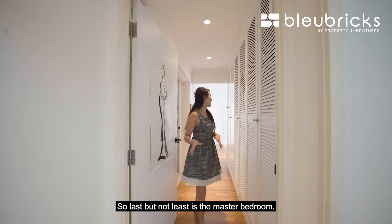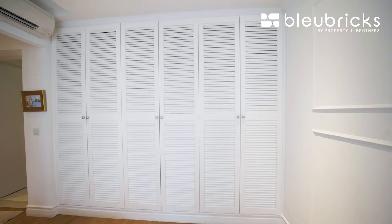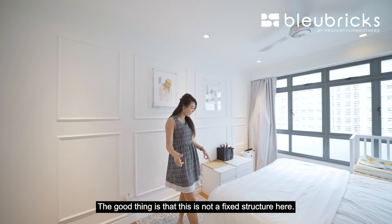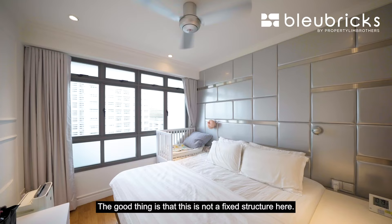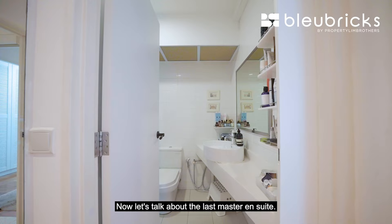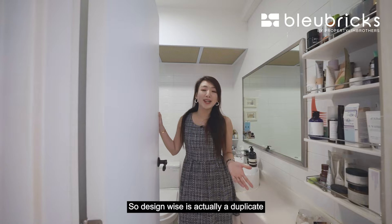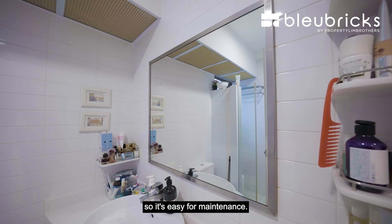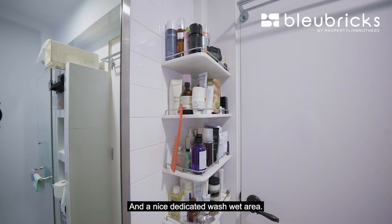Last but not least is the master bedroom. Just take a look at the sheer size here — I love how the whole design is consistent with the modern Victorian theme. The good thing is the structure here is not fixed, so if you want to change the bed to a queen or king, it doesn't affect your decision. You have more than enough space to fit in a baby cot or even a massage chair at this corner. The master ensuite is a duplicate of the common bathroom design, with walls nicely tiled in porcelain for easy maintenance. The WC and basin are all inside, along with a dedicated wet area.